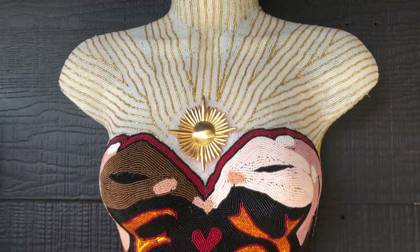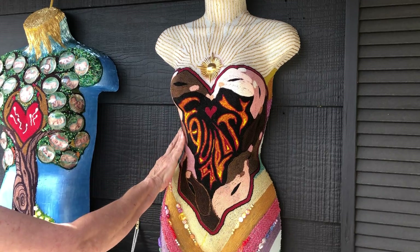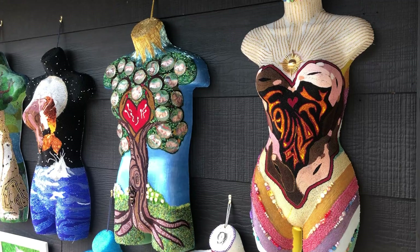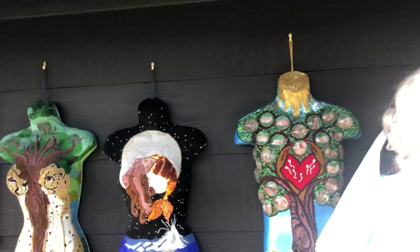This one is called Equity — it spells out equity. These are the hands of white people, black people, brown people, Asian people — all people. And this part is all rainbow colors, so this represents the LGBTQ community.